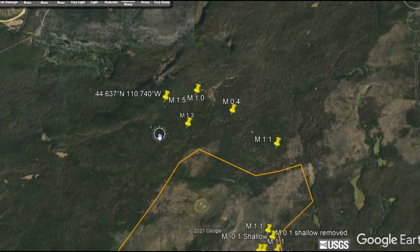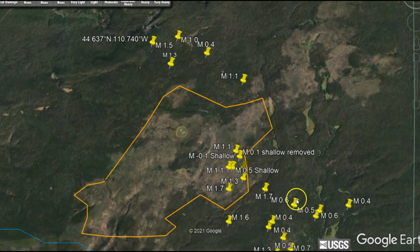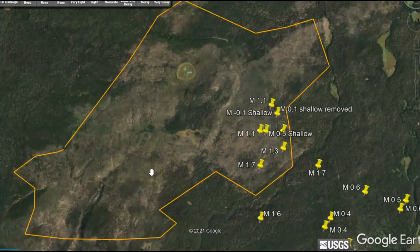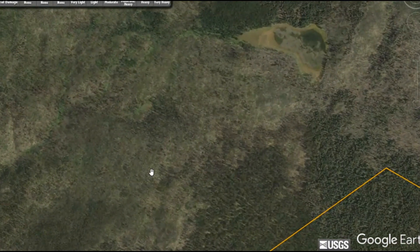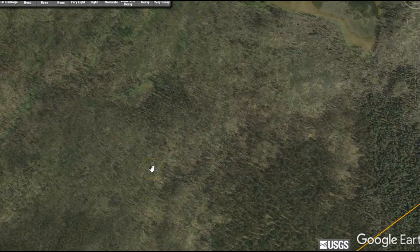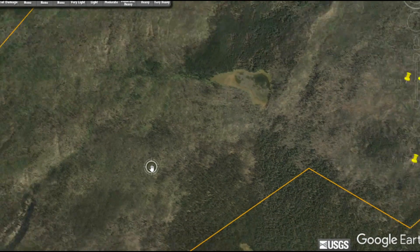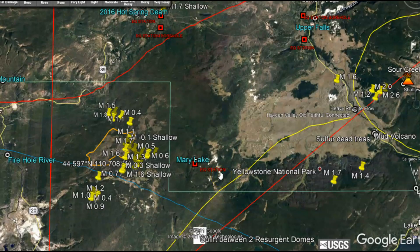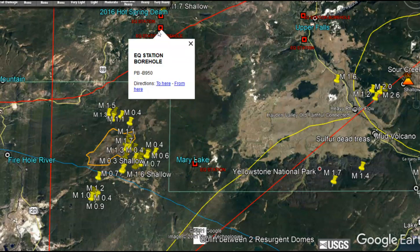Here's the location of that 1.5. All these earthquakes occurring in this area — mostly the same area as the 31 earthquakes — is also the area where we've had tree die-off, most likely because in the past gases came up from the ground and killed the trees off. This image is from 2015 and hasn't been updated on Google Earth. The two closest earthquake stations within this area are Mary Lake and borehole 950.